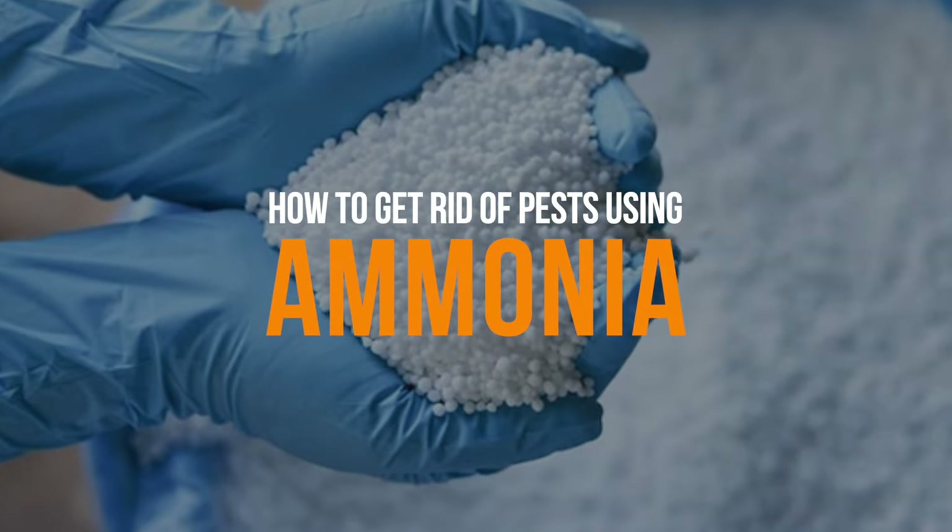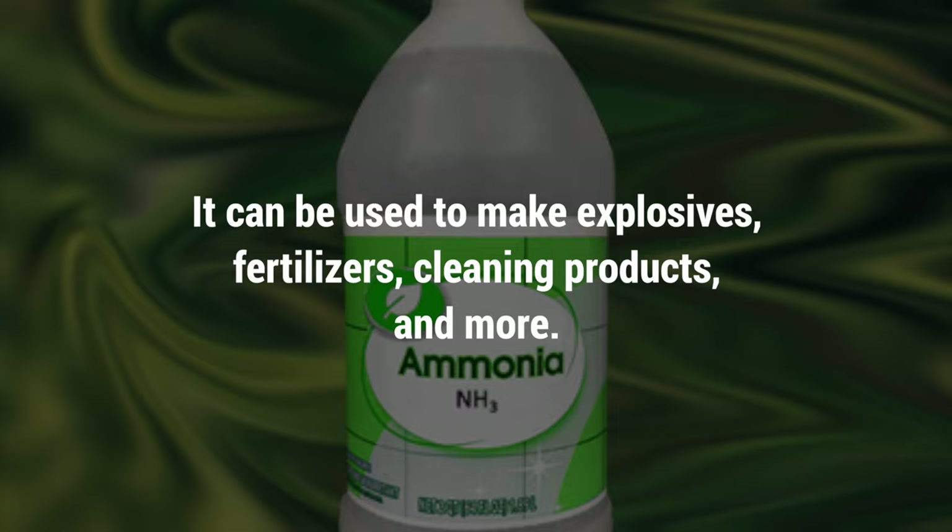Ammonia is a chemical product that has a variety of purposes. It can be used to make explosives, fertilizers, cleaning products, and more.